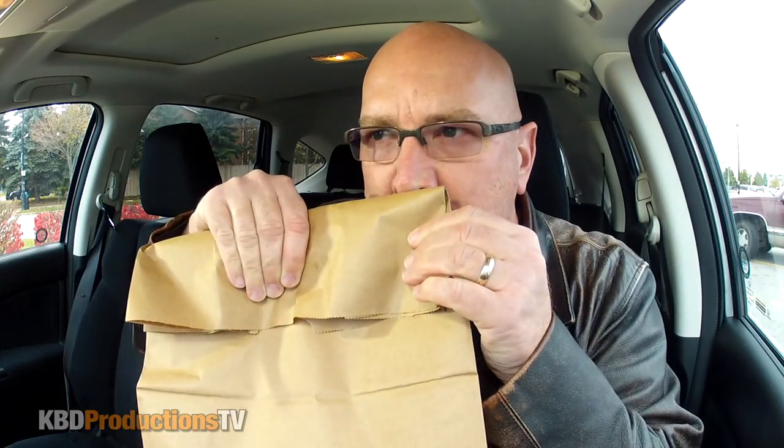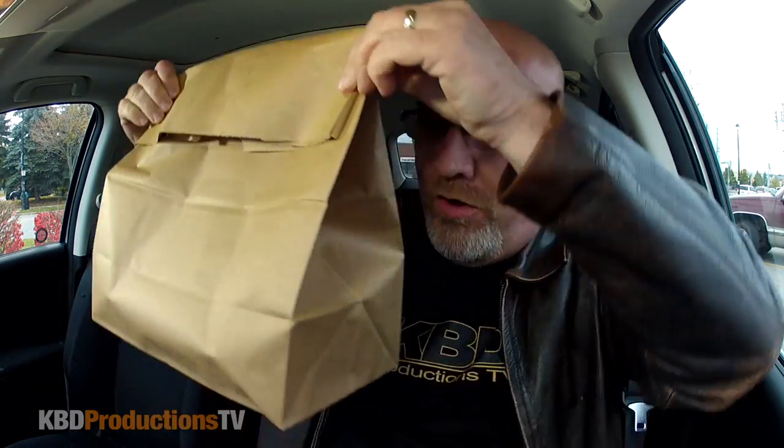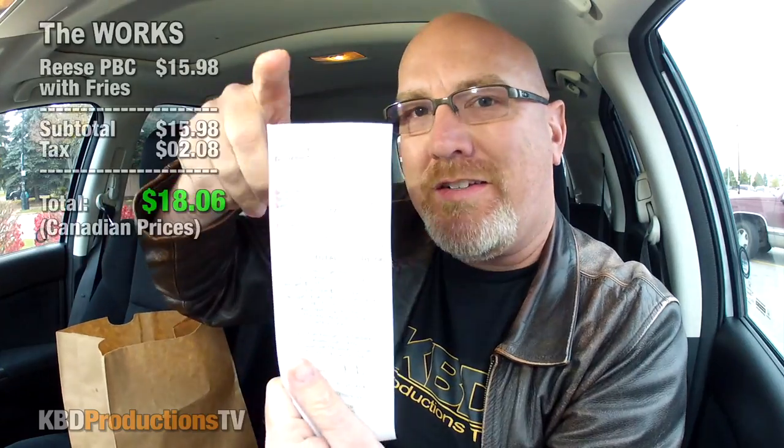We are back in the car, ladies and gentlemen. Oh, I can smell it now. Look at the grocery bag — it's huge. I hope the big burger is huge because it costs 18 bucks. You heard me right — $18.06. Wow.